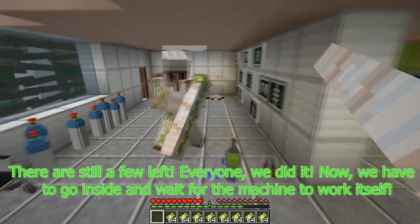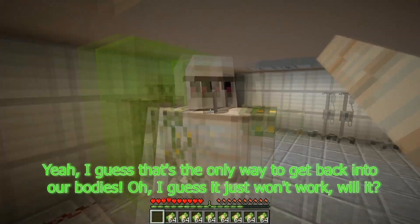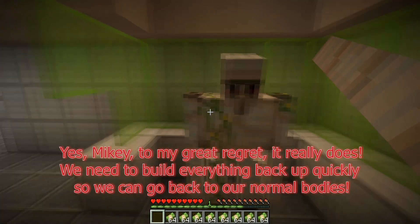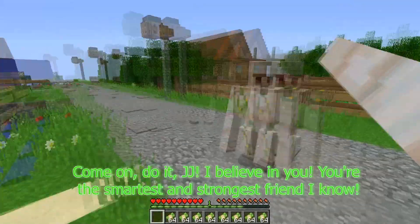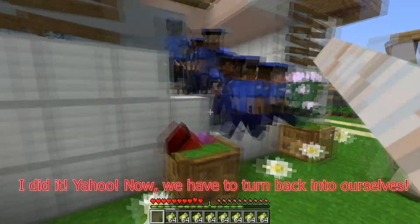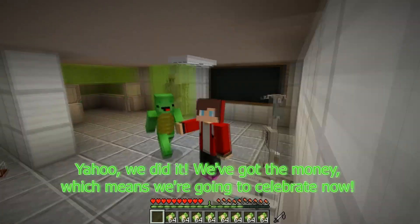Mikey, we need to get back into our regular uniforms immediately so no one thinks it's really us. Everyone, we did it! Now we have to go inside and wait for the machine to work. I guess that's the only way to get back into our bodies. Mikey, to my great regret, it really does work — we need to build everything back up quickly so we can go back to our normal bodies. Come on, do it, JJ — I believe in you. You're the smartest and strongest friend I know. I did it! Yahoo — now we have to turn back into ourselves. Yahoo, we did it! We've got the money, which means we're going to celebrate now. Today we're going to celebrate. Goodbye!